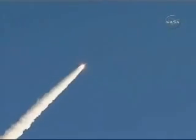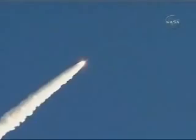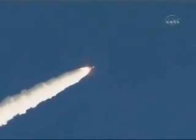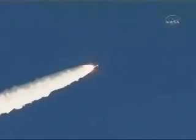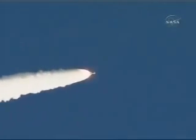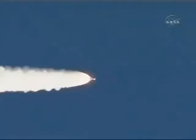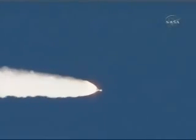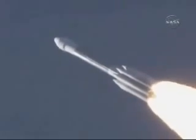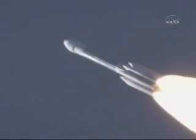Coming up on Mach 1. We've exceeded the speed of sound and coming up on Max Q. Vehicle is now 3 miles altitude, downrange distance 12 miles, with a velocity of over 1,600 miles per hour. Moving to telemetry manager Mark Ploving. Both verniers and the main engine chamber pressure still looking good.